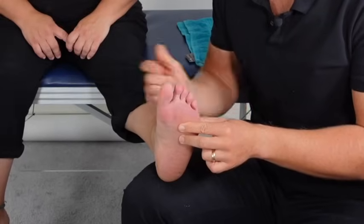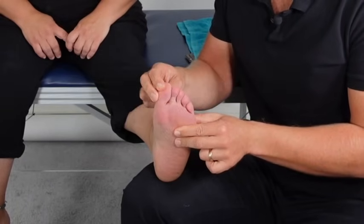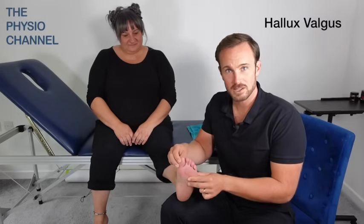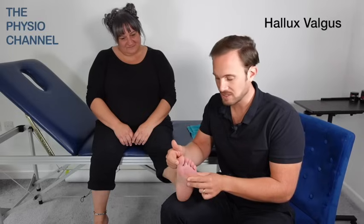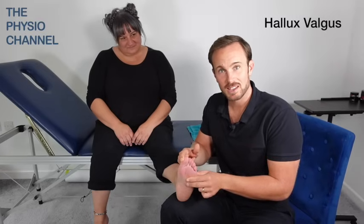Hello and welcome to the physio channel. In this video we're going to have a look at bunions and what we can do to fix them or manage them. A bunion can develop when the big toe or great toe moves across the other toes. The medical name for the issue is hallux valgus — the hallux is the big toe and valgus refers to the drifting direction of the toe as it moves out laterally.